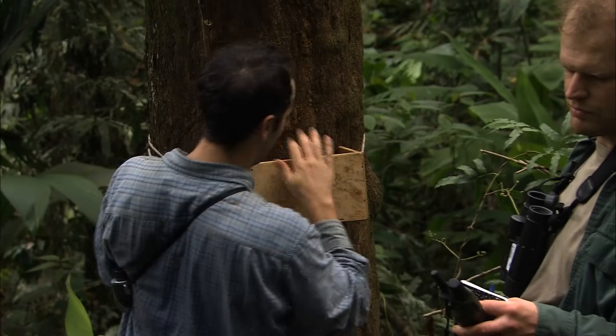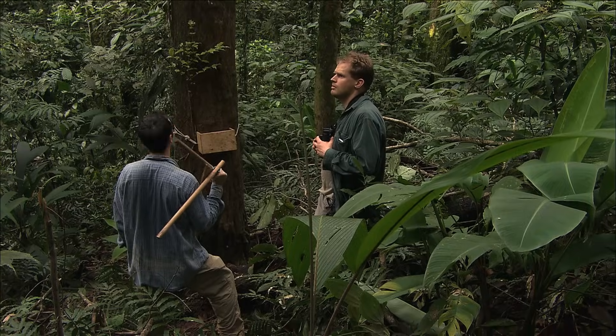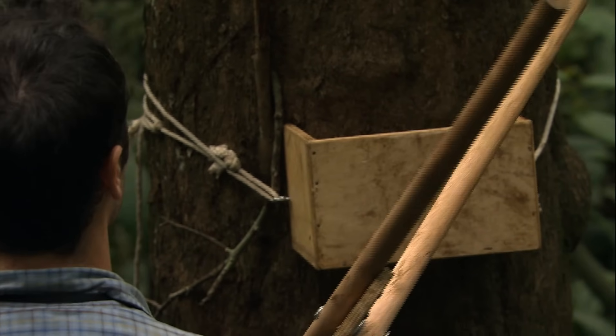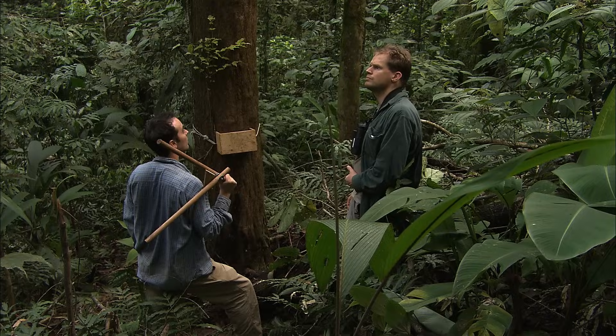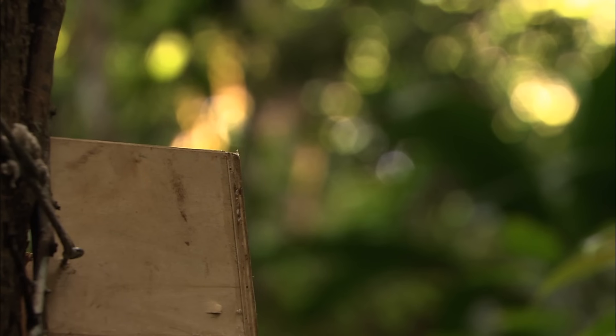I'm testing vocalization playbacks and doing double-knock playbacks — this fits into my study perfectly. What a great opportunity. The double-knock of all these Campephilus woodpeckers is a very simple but also quite precise signal that you need to imitate.